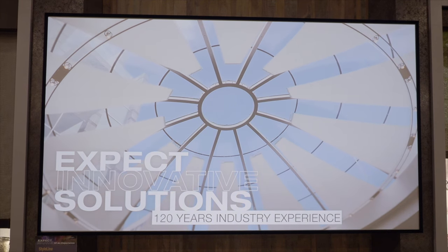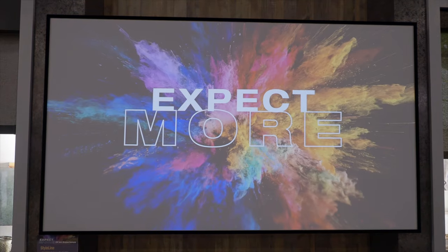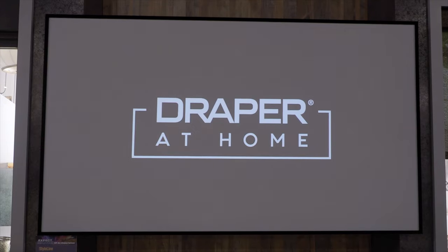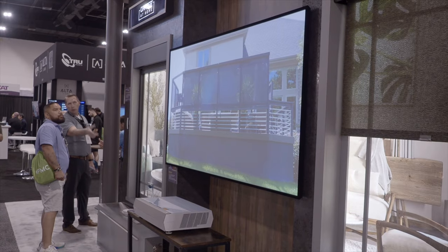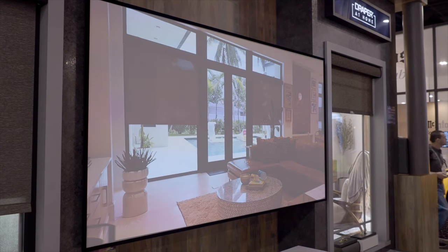Draper is here promoting its new StyleLine family of fixed frame screens. The company is making life easier for installers by narrowing screen selection down to three options: the material — from any of the TechVision family — the size, and one of three basic frame styles. The first is an edgeless design, sleek, with a sort of floating image look.